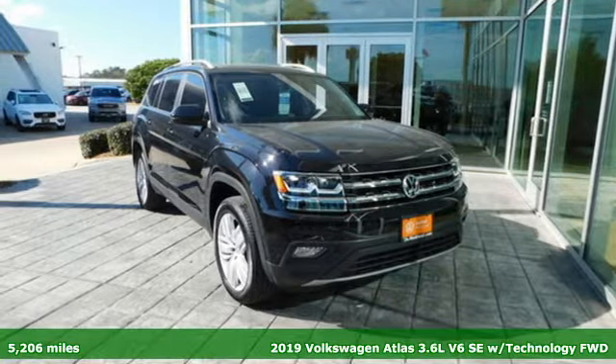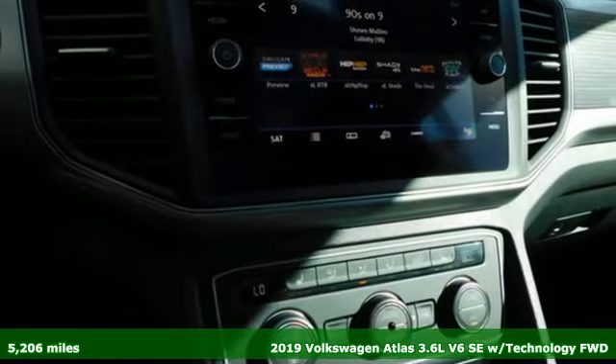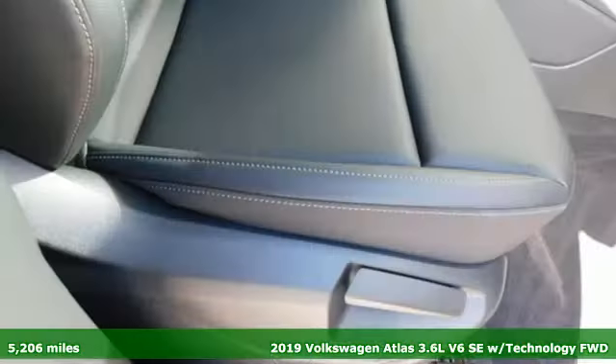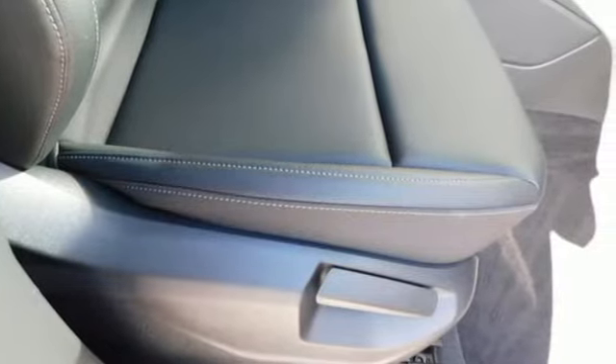It's a 2019 Volkswagen Atlas. It allows you to think big, so open the map and pick a place, because in an atlas the whole world is open to you. And get ready for an impressive combination of features.